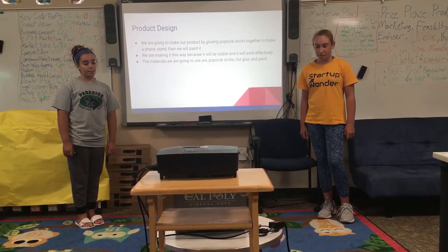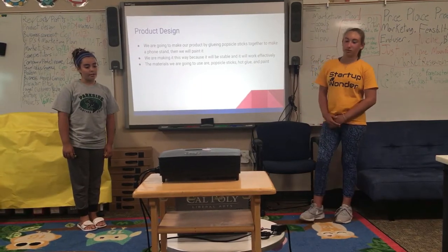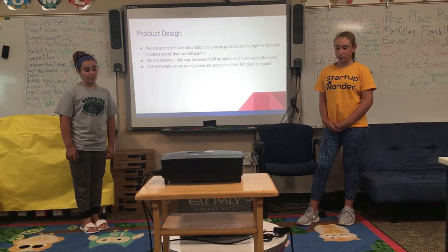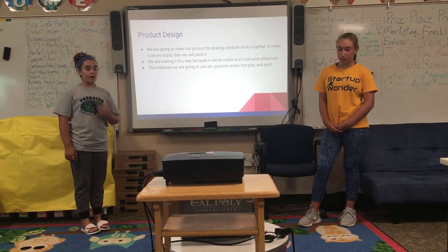Product Design. We're going to make our product by glueing Popsicle sticks together to make a phone stand. Then we'll paint it. We are making it this way because it will be stable and it will work effectively. The materials we are going to use are Popsicle sticks, hot glue, and paint.